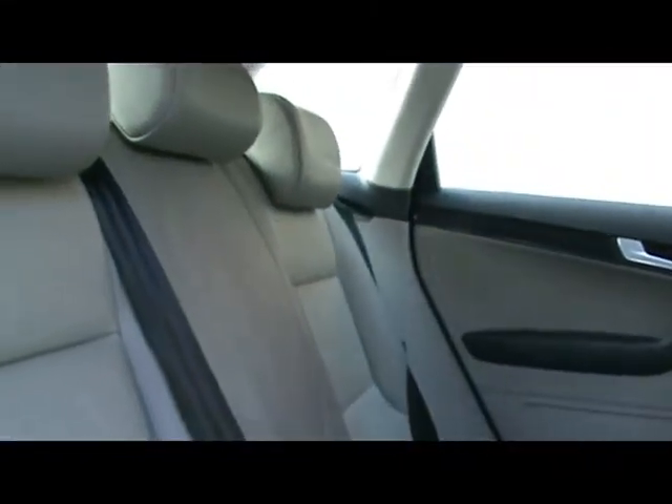Full leather interior. Lovely, lovely seats as you can see — no rips, tears or stains to them either.